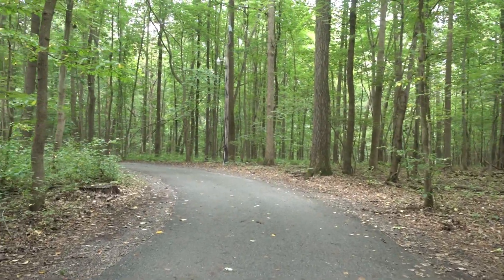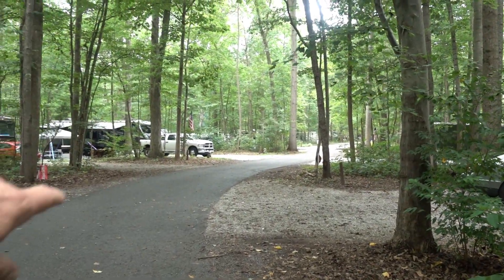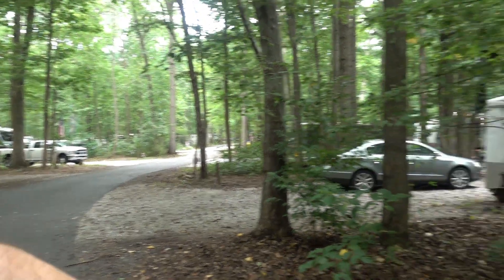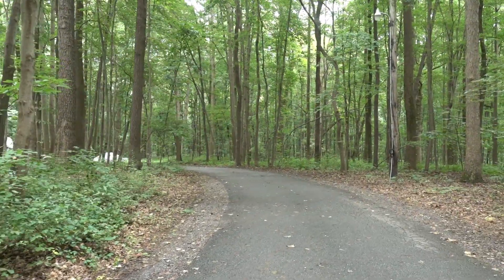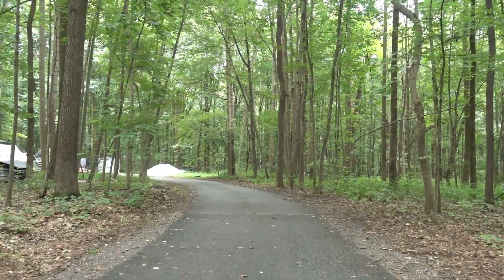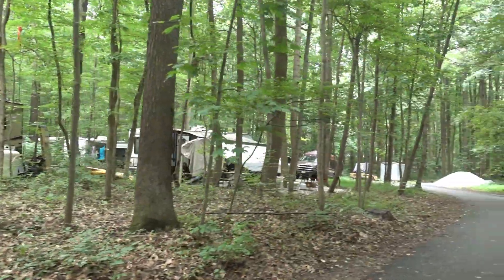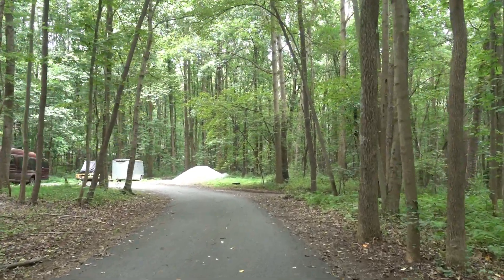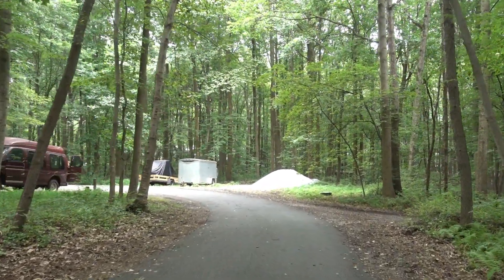We are in the very back loop of the campground. Our site is right over there. You come in from this direction and to exit you come around this loop here — it turns into two-way traffic, which is very tight coming up a steep hill. One thing I wanted to mention is it looks like most of these sites are seasonal or permanent sites at this campground. We're in one of three sites that were vacant, and it was tough to get those sites, so I'm thinking they may not have that many transient sites here.